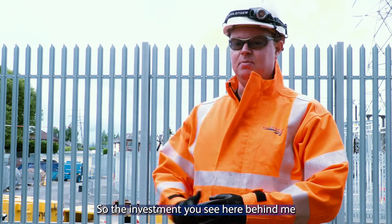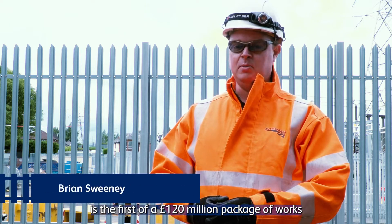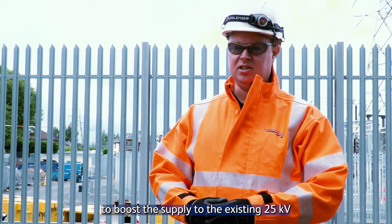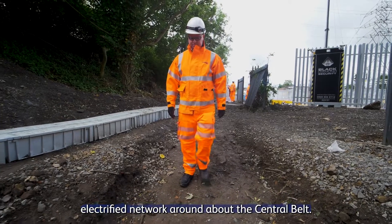The investment you see here behind me is the first of a £120 million package of works agreed with the Scottish Government to boost the supply to the existing 25 kV electrified network around the central belt.